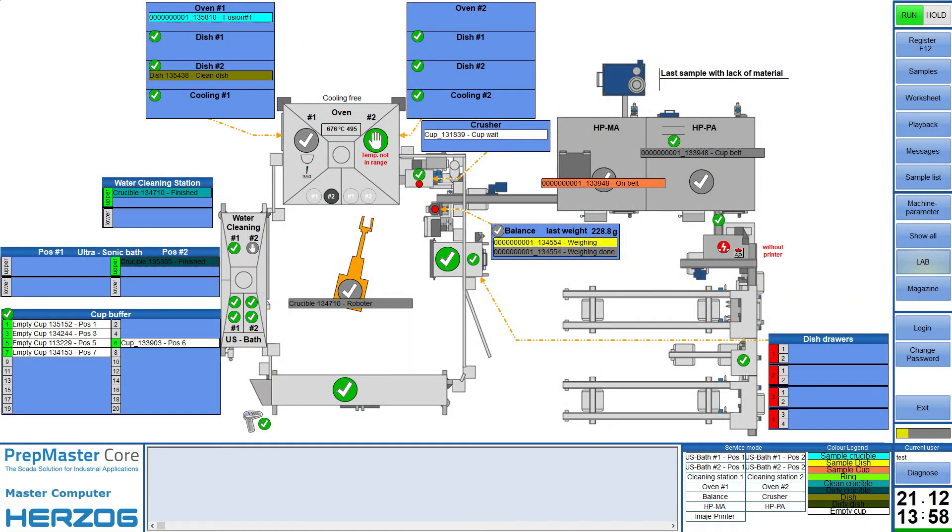The automation unit is controlled by the PrepMaster SCADA system. The software allows easy registration and tracking of samples. All relevant parameters for system control can be changed by an authorized user from the PrepMaster workstation. At the same time, the operator gets a quick overview of the status of the system and all important key performance indicators.